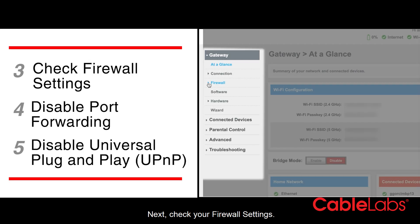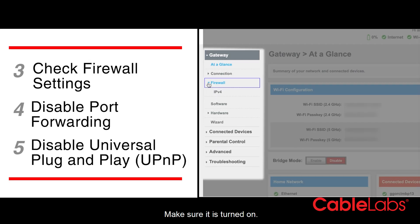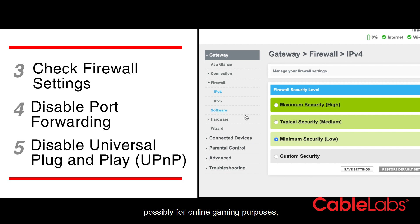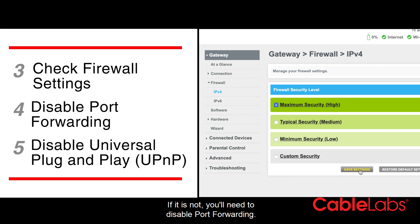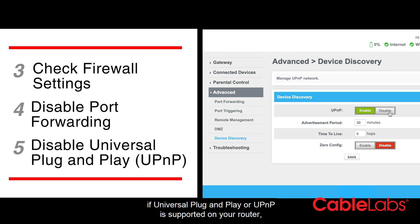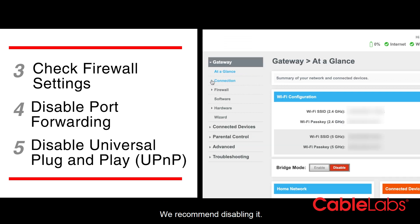Next, check your firewall settings and make sure it is turned on. If you've ever enabled port forwarding, possibly for online gaming purposes, you want to confirm this is no longer needed. If it is not, you'll need to disable port forwarding. If Universal Plug-and-Play, or UPnP, is supported on your router, we recommend disabling it.